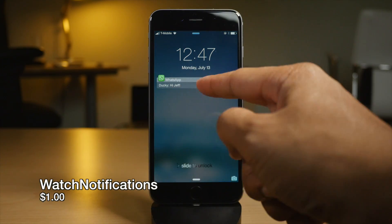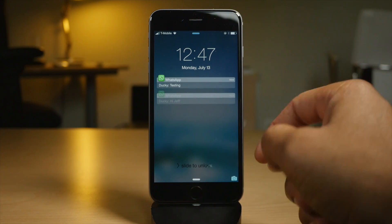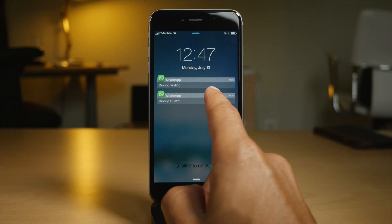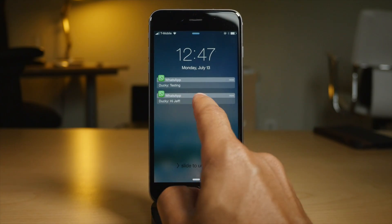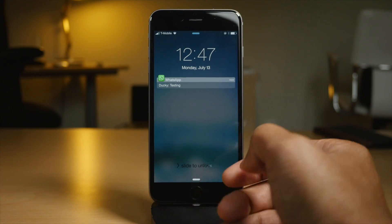Next up is Watch Notifications. You get Apple Watch-style notifications right there on your lock screen. Looks really good. It works just as you would expect — you can swipe on there to reply if that particular app has reply ability, or dismiss, just like that.